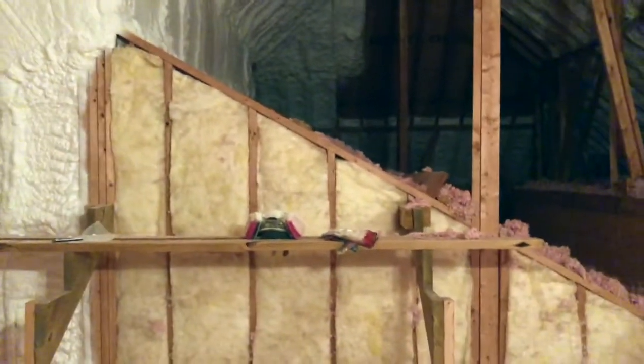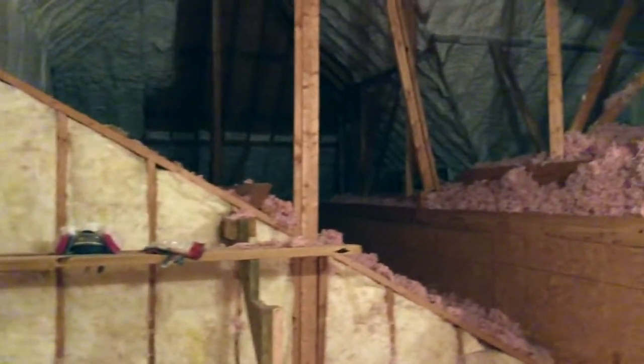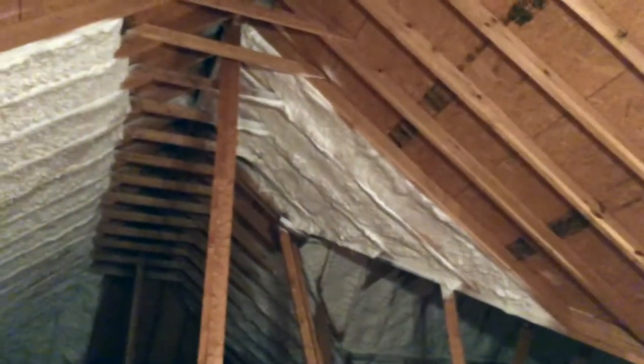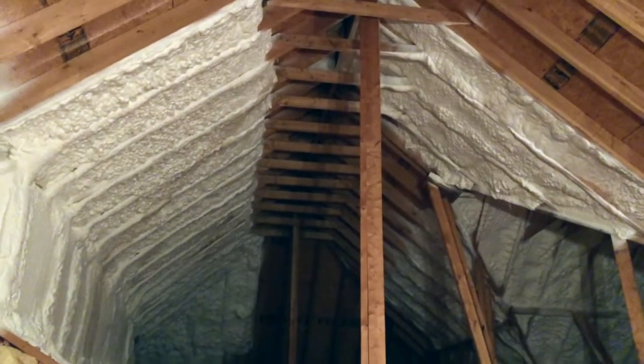They left a few of their items up here — some masks and gloves, things like that. You can still hear the rain right now. But this is what it's looking like so far.